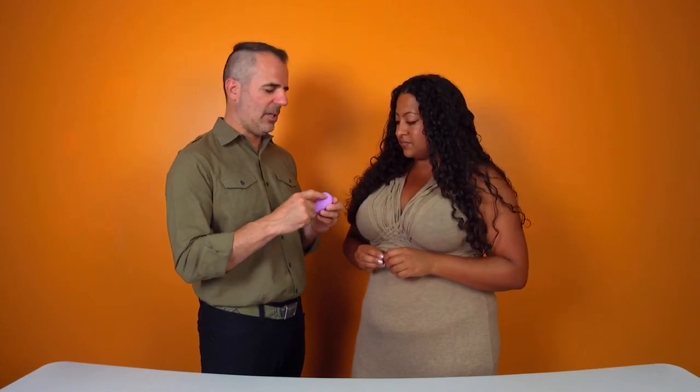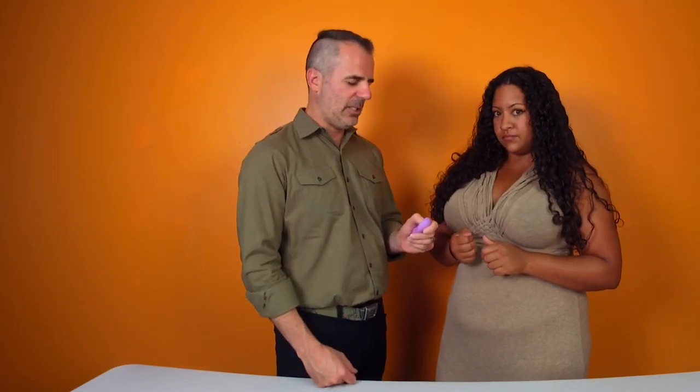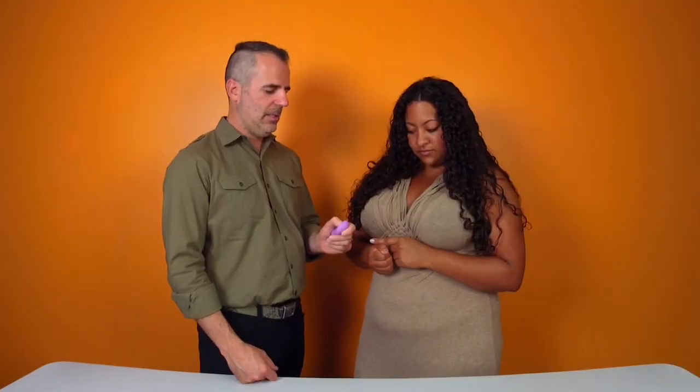Once it's unlocked, you turn it on — just press it quick. And then it's low, medium, high. To turn it off, you hold it down just for a couple of seconds. And if you want to lock it, you hold it for four seconds. And it's unlocked.